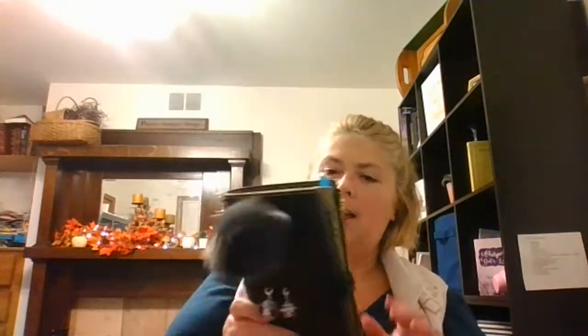Tonight I have a quick little video on my traveler's notebook. This is my newest traveler's notebook. I just recently got her today. I really, really like her.